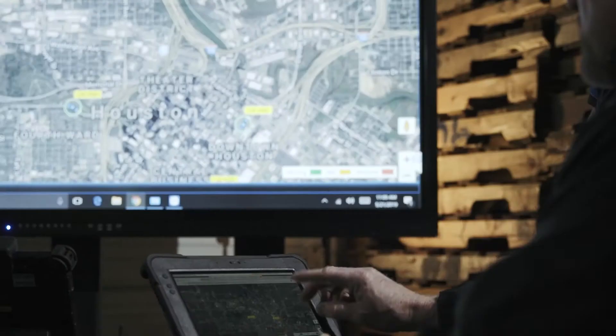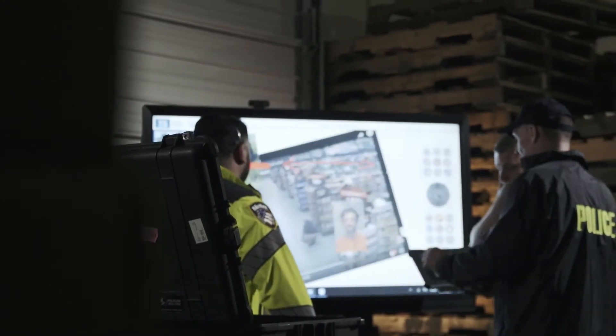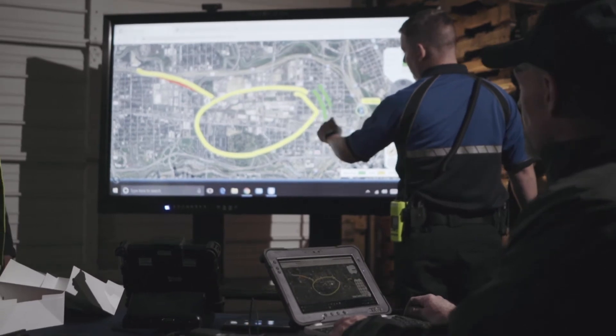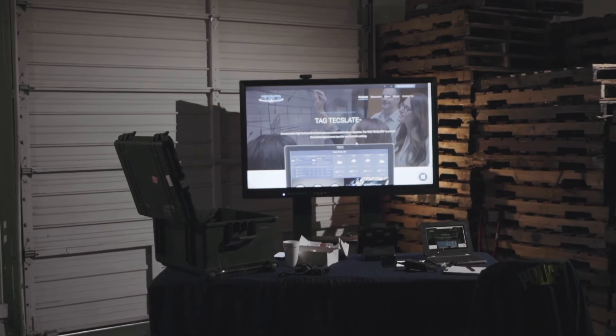Having real-time information and access to your mapping software, CAD, RMS, and news feeds is critical when making decisions. The TAG TechSlate is a must-have device that your team needs in critical situations.